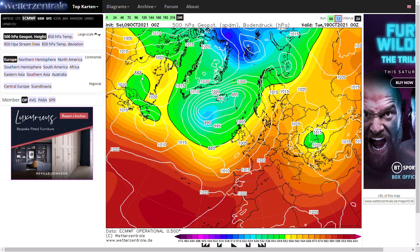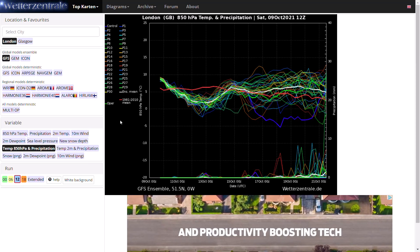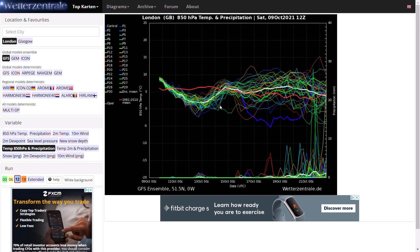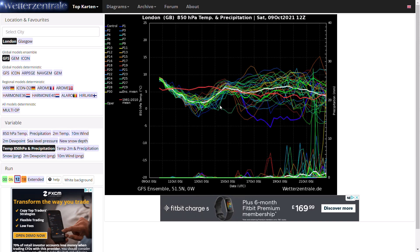Looking at the GFS ensembles - the 12Z hasn't fully come out yet but we've got out to about day 12-13. You can see a lot of scatter but generally over the next six or seven days it looks around or maybe below average temperatures. We do have that northerly flow, very minimal precipitation, maybe a few showers off the North Sea, but generally things are not looking too bad. As we get towards around 16th-17th October you can see a lot of uncertainty - some ensemble members going cold and remaining cold, others going a bit warmer - with a lot of uncertainty right towards the end of the run and precipitation signals picking up.